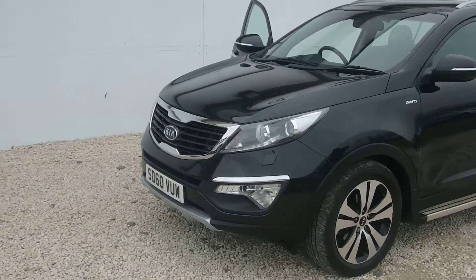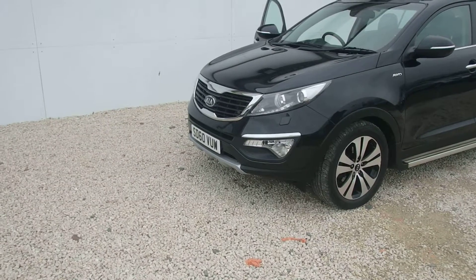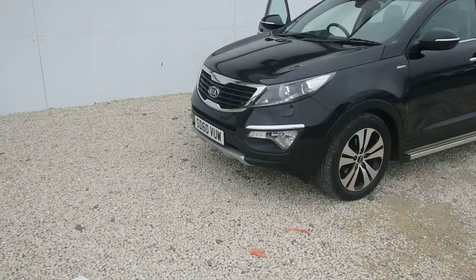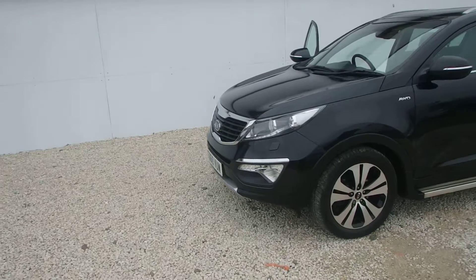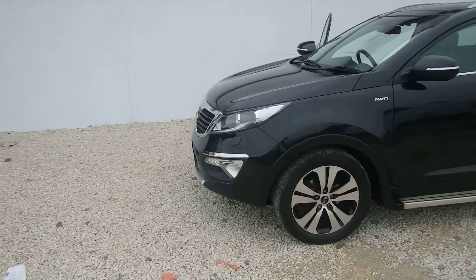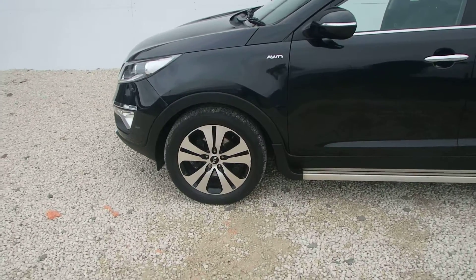New into stock here at Phoenix Kia Limwood is a Kia Sportage KX3 2.0-litre diesel automatic. The car is a nice black, it has daytime running lights and nice 19-inch alloy wheels.